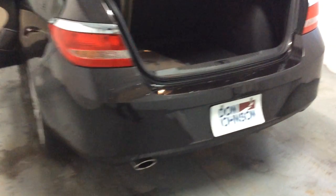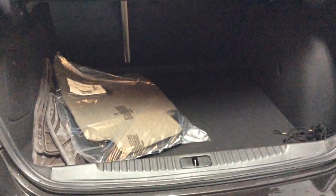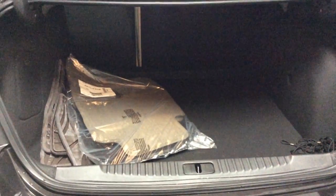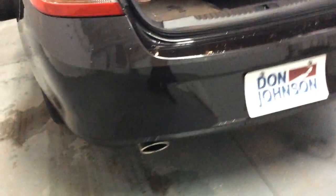Now we're going to start with the back of the vehicle here. You can see that this vehicle does have a very spacious trunk, so if you are traveling, you do have the capacity to put a few suitcases into here. You'll also notice that it does have a cone tip exhaust on the back.